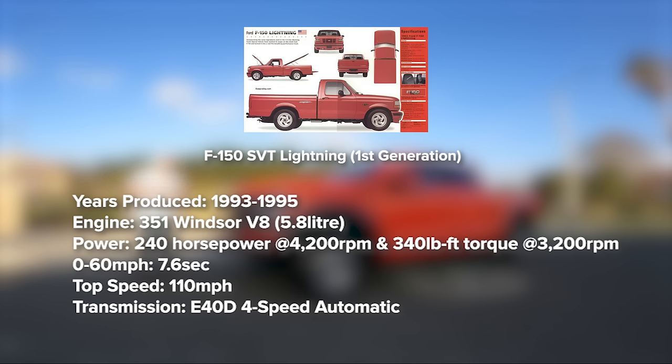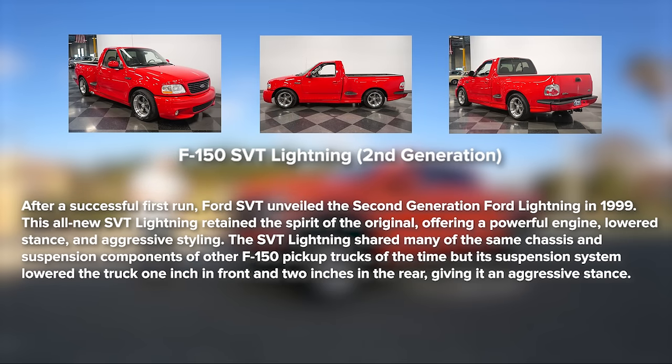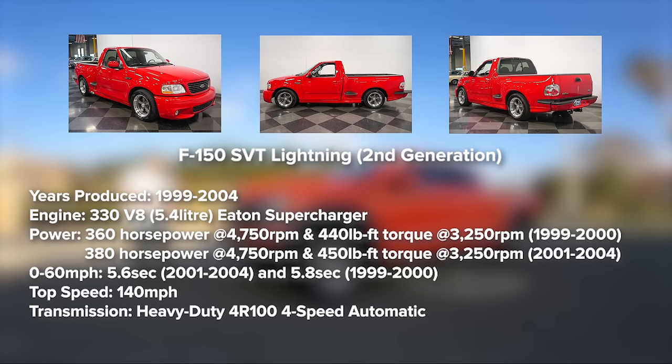Then in 1999 Ford introduced the second generation of the SVT Lightning, which was actually featured in the movie Fast and Furious — Paul Walker was driving a red one. That one was a 5.4-liter V8 making about 360 horsepower, with later generations making about 380 horsepower.